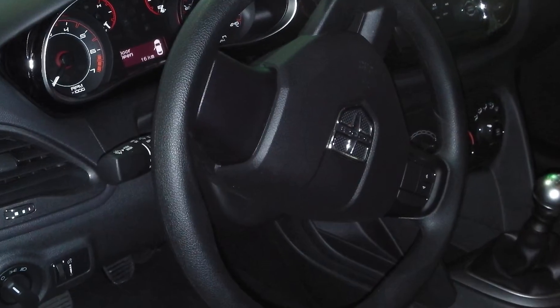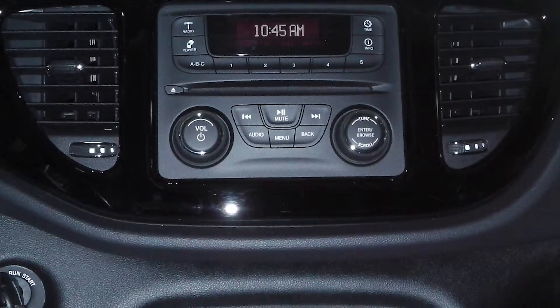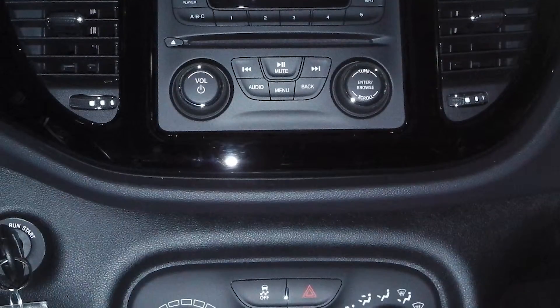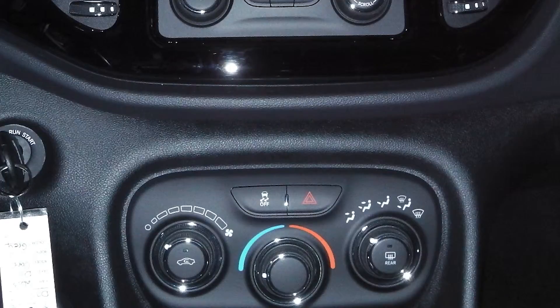Some of the features include power locks and windows, a telescoping steering wheel, and a media center with AM/FM radio, a CD player, MP3 input jack, and a 12-volt power outlet.